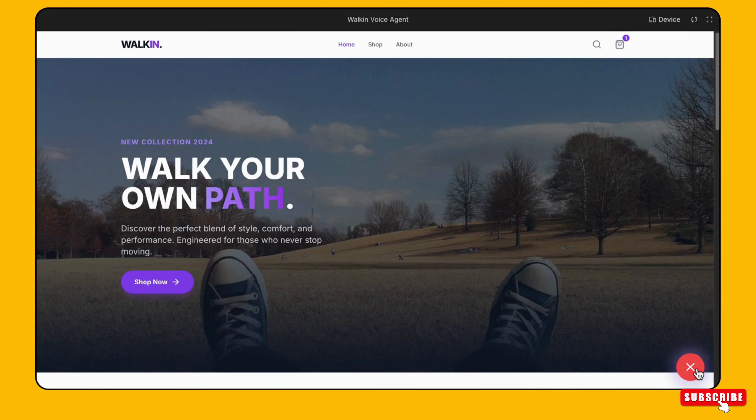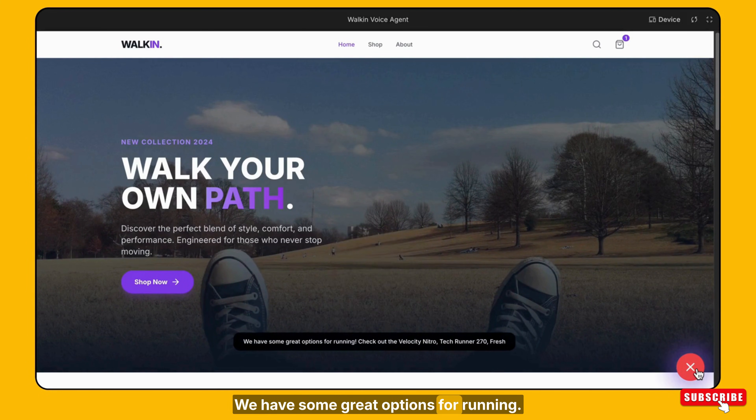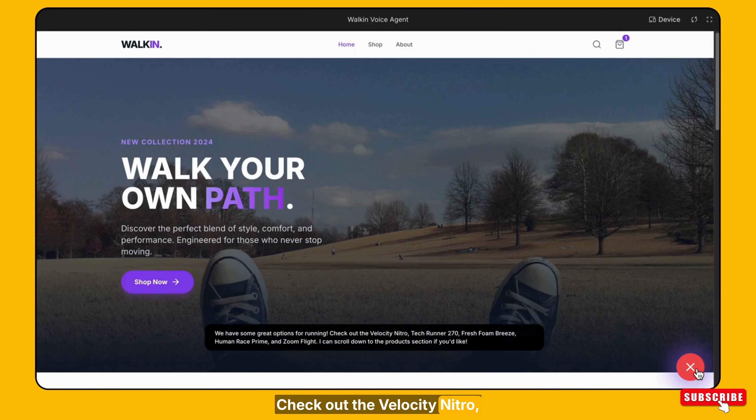I want sneakers for running. We have some great options for running. Check out the Velocity Nitro, Tech Runner 270, Fresh Foam Breeze, Human Race Prime, and Zoom Flight. I can scroll down to the product section if you'd like.